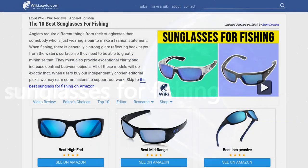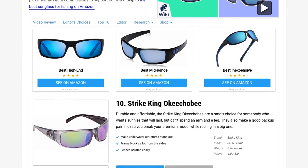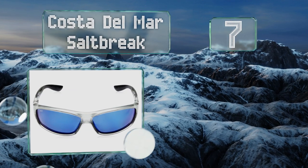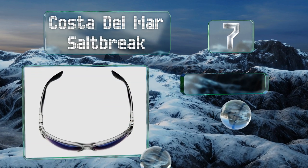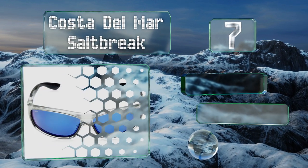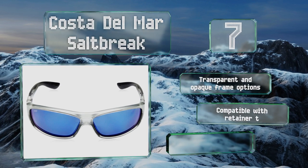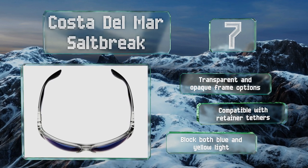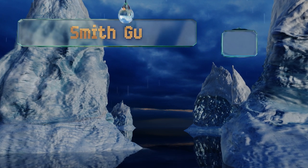At number seven, the Costa Del Mar Salt Breaker is built to stand up to the inevitable drops and dings that happen during intense moments fighting fish. The nylon frame is lightweight yet very tough, and the integral hinges shouldn't ever wear out. There are transparent and opaque frame options, these are compatible with retainer tethers, and they block both blue and yellow light.